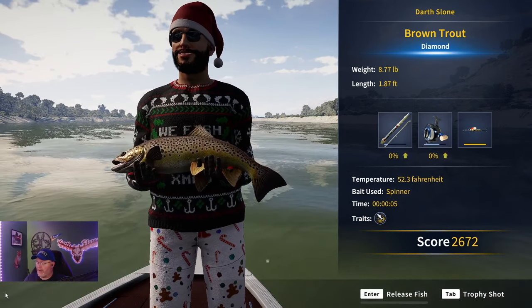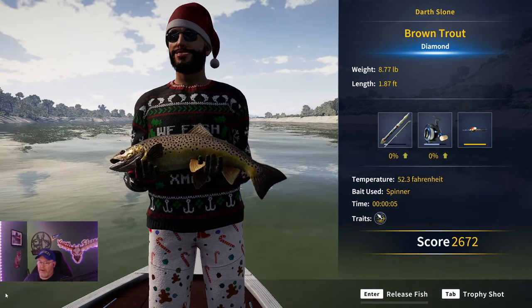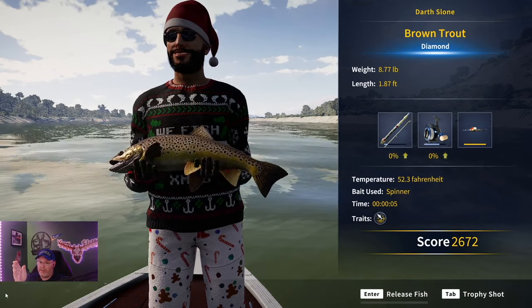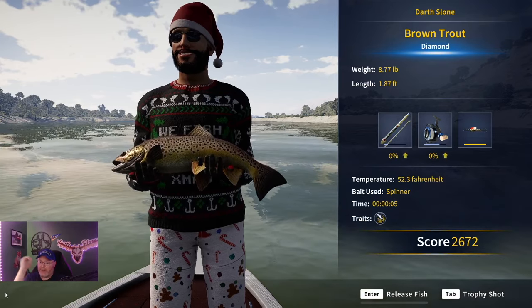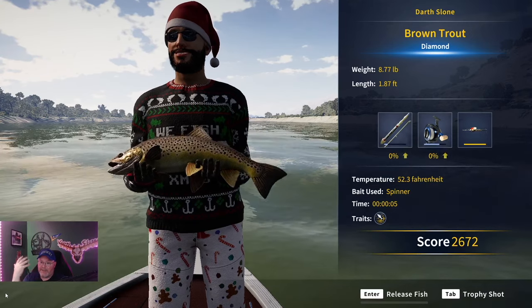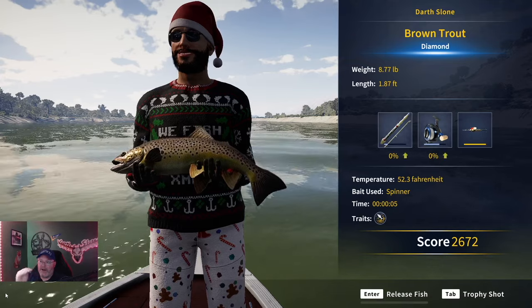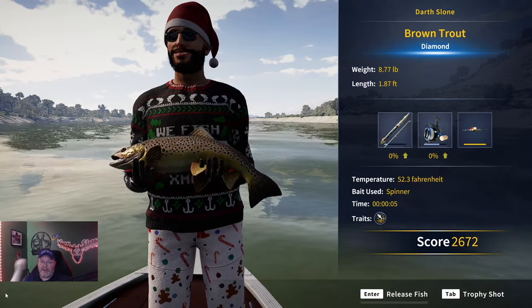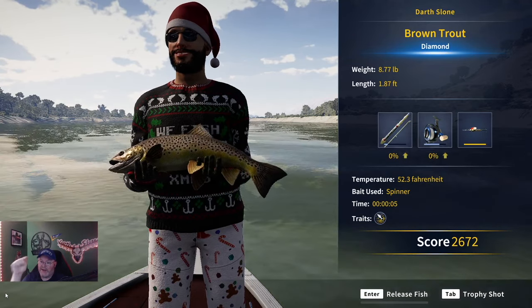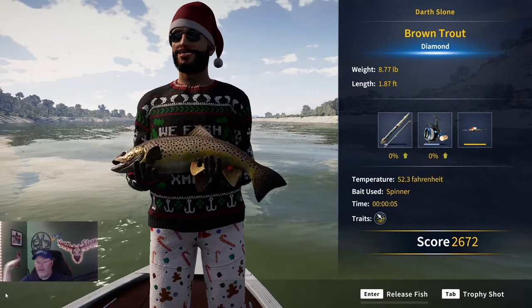Can you believe that, guys? Two brown trout diamonds! I just caught one right before I decided to make this guide a few minutes ago. We came down here and tried the second spot — we were too warm casting in front of the boat. I said I bet if we cast the other way... that was the very next cast. I turned around and cast behind us — diamond! 52.3 degrees, right in that temperature range.